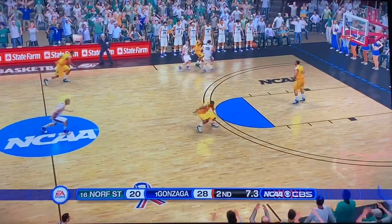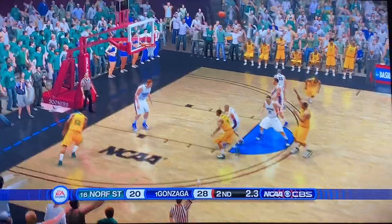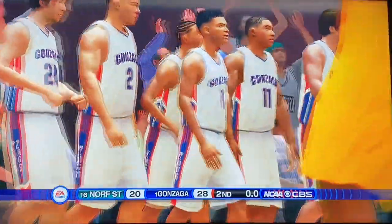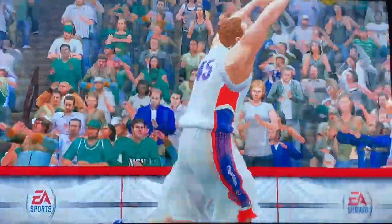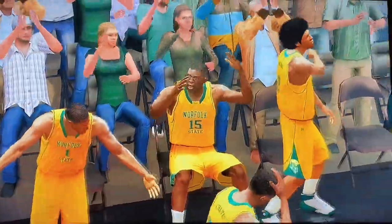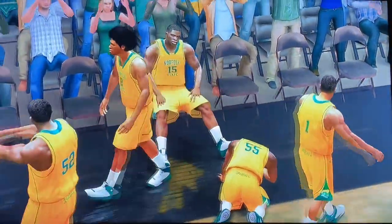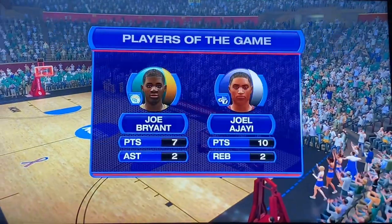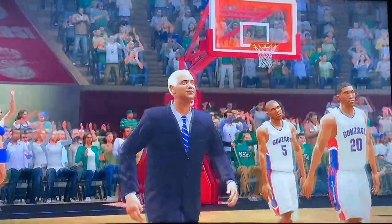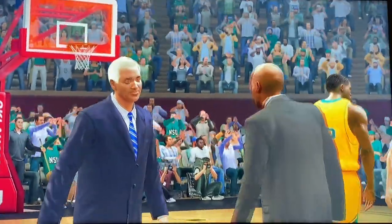Still trapping Norfolk State in the backcourt with five seconds to go — they get a quick shot up, a deep two, but Gonzaga corrals the rebound. Gonzaga survives a scare from Norfolk State, pulling away with late-game free throws, but Norfolk State was hanging with Gonzaga throughout the game. Gonzaga advances to the second round, where they will play the winner of number eight Oklahoma and number nine Missouri. Joel Ajay gets player of the game with ten points and two rebounds.